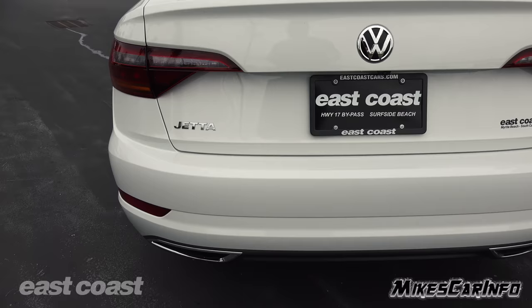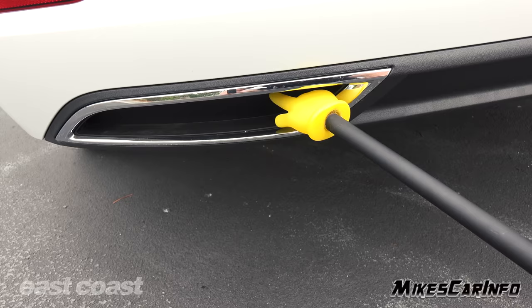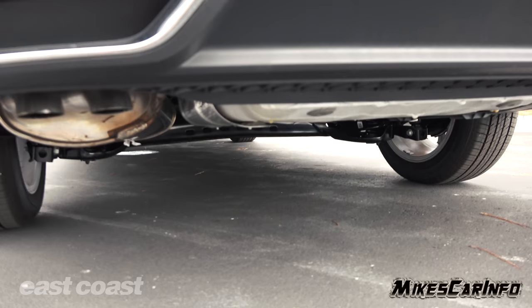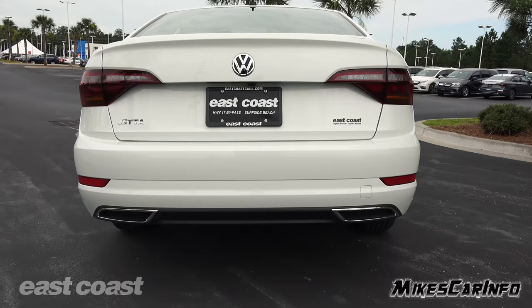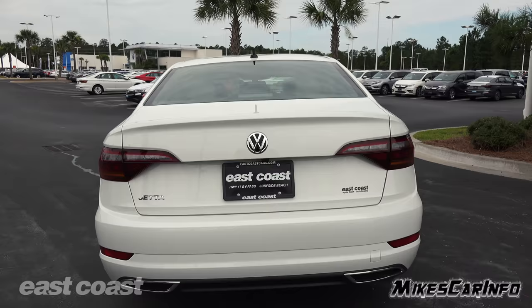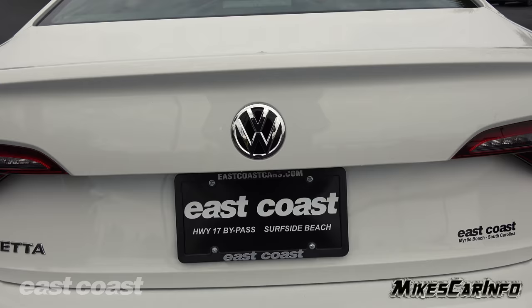One thing to point out: you see these chrome surrounds on the rear bumper — they're surrounding nothing; it's just sealed up, so there's no exhaust there. The actual exhaust is underneath the vehicle, so that's just for looks. If you think it has dual chrome exhaust surrounds, that's what they're intended to look like. One good thing is those are just for looks and they're going to stay clean because there's no exhaust flowing through them — so depending on your preferences, that might actually be a good thing.